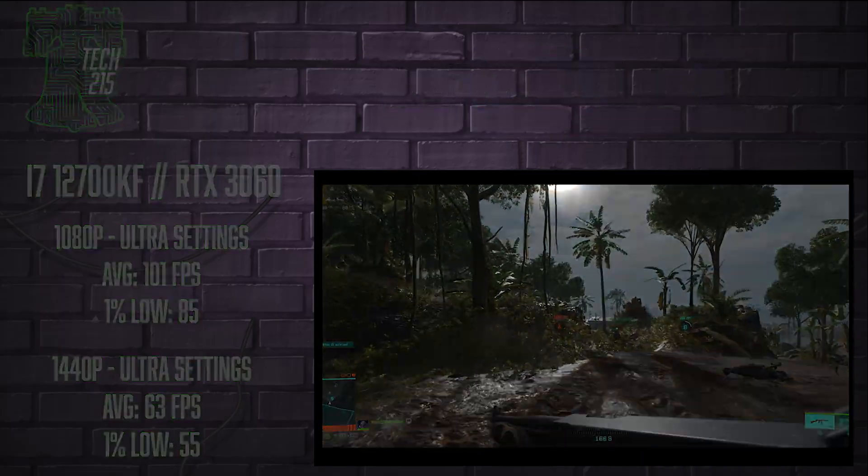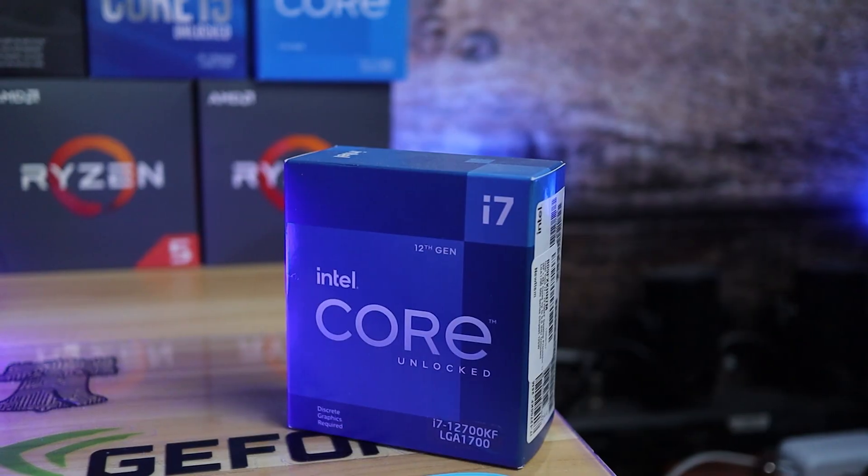Alright guys, it's conclusion time. We saw the breakdowns and the benchmarks — let me give you my thoughts on the i7-12700KF. I think it's really well-priced at around the $380 mark. If I was looking to upgrade or buy a new PC right now with the intent on video editing and production workloads, I would go with the 12700KF. If your primary function is gaming but you also want to do some video editing and streaming, going with the i7-12700KF is a no-brainer.